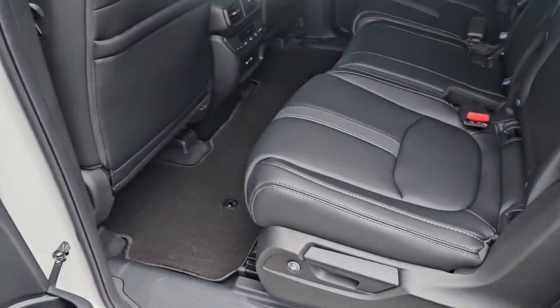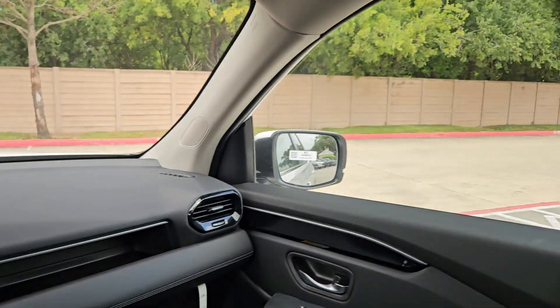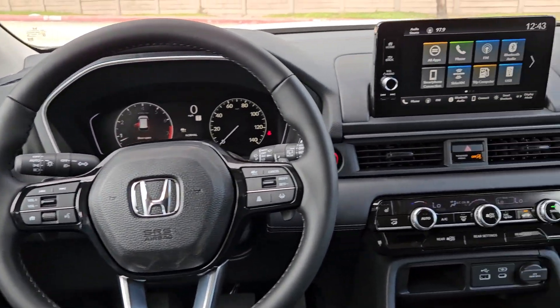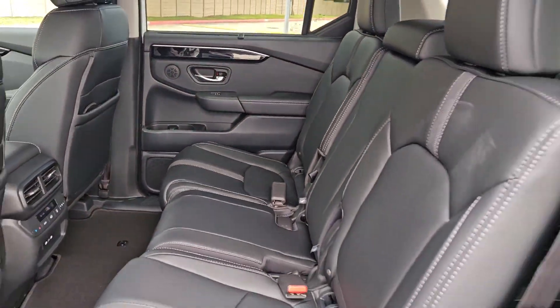These are just some of the great options this vehicle comes with: pre-collision system, intelligent auto on-off high beams, lane departure warning, keyless entry, backup camera, power liftgate, adaptive cruise control, power passenger seat, premium sound system, and satellite radio.